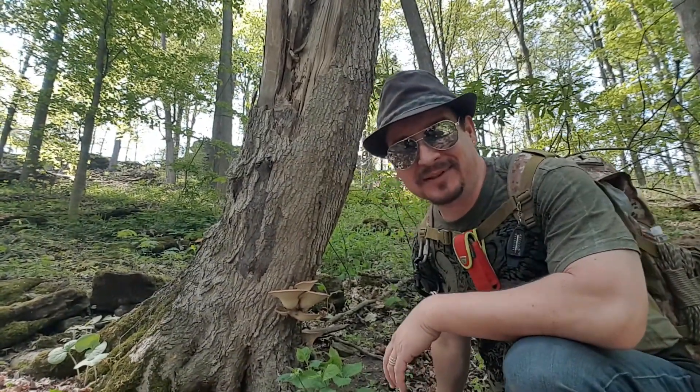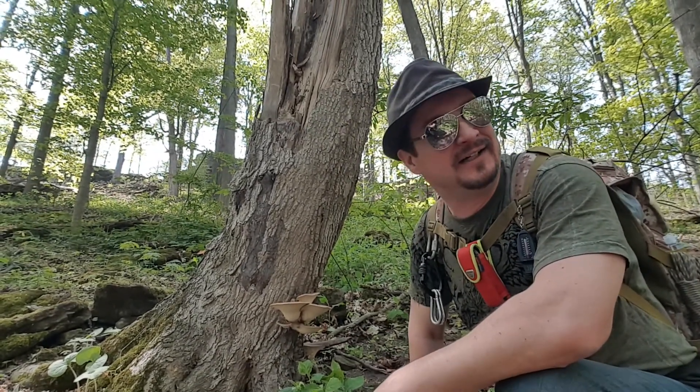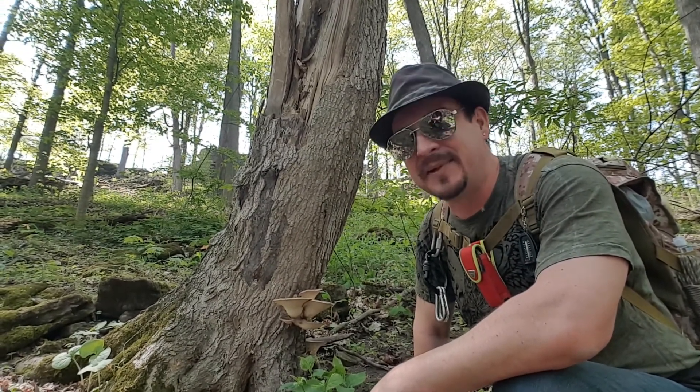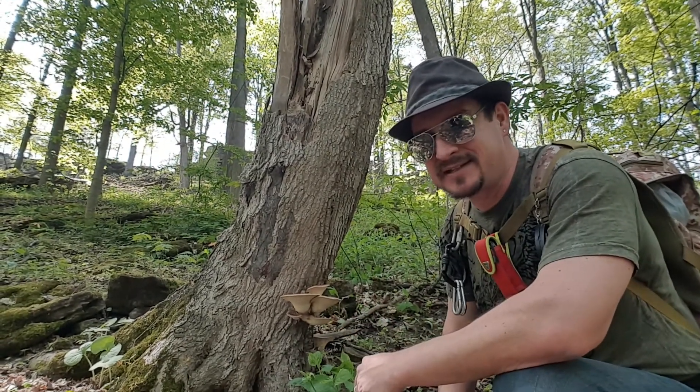Good morning guys, it's Bliža from Bold Stroke Adventures. South Ontario 2021, we are in early May, and early May means that it's very likely you're gonna come across one of these.